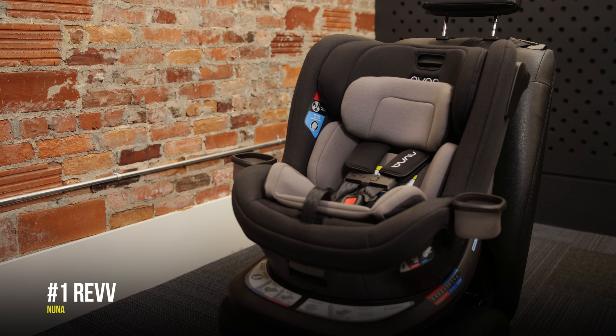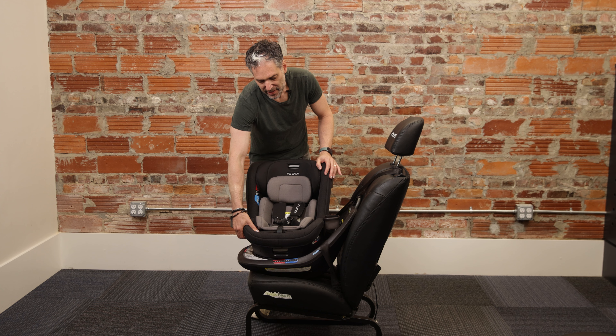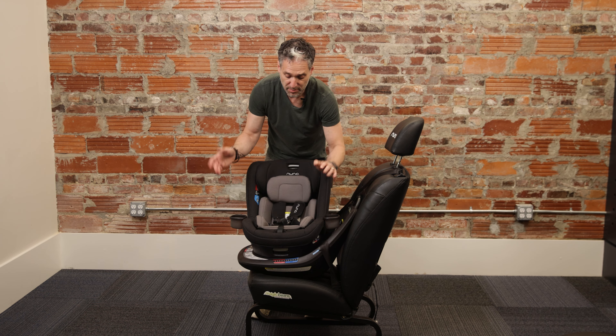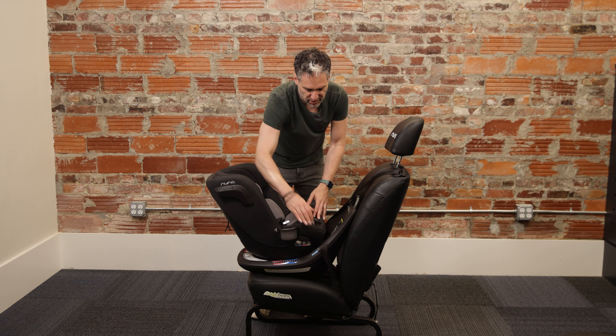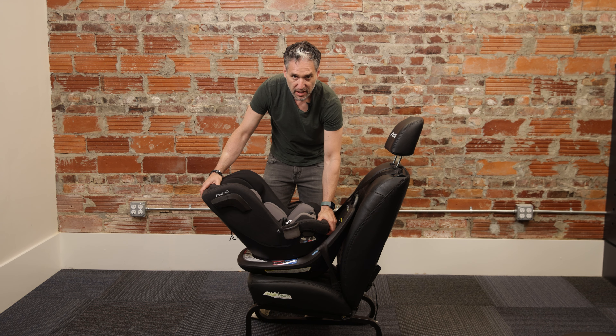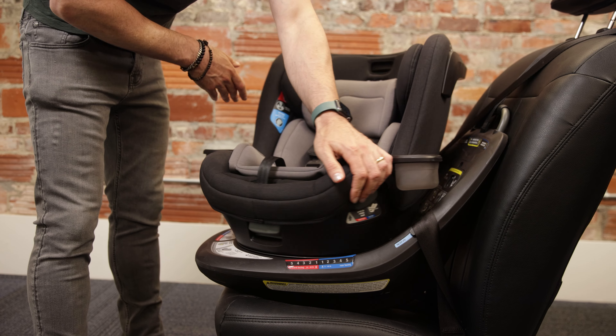The Nuna Rev. The Nuna Rev is a super high quality rotating car seat. There's a little mechanism on the bottom on the left or the right — you just pull up one of them and you can turn the car seat towards you, adjust it in the front, and then turn it in the other direction.